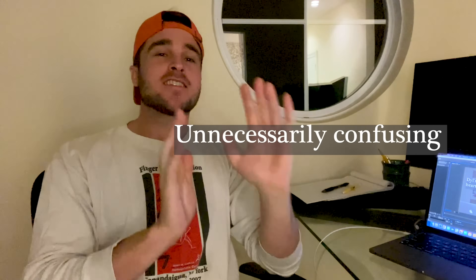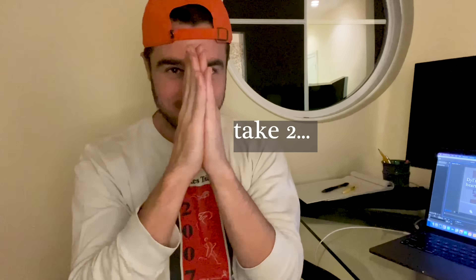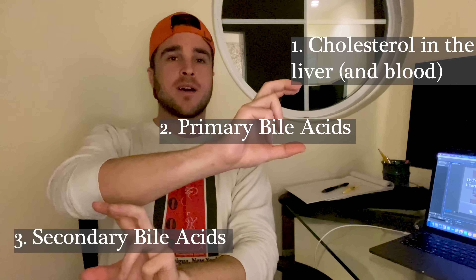The explanation I gave in the original video was unnecessarily confusing because the mechanism is actually simple, and I don't want it to sound more complicated than it is. Here's how theabrownins reduce the amount of cholesterol in your blood and your liver. There are three points in our little system: first, cholesterol in the liver; next, primary bile acids; third, secondary bile acids.